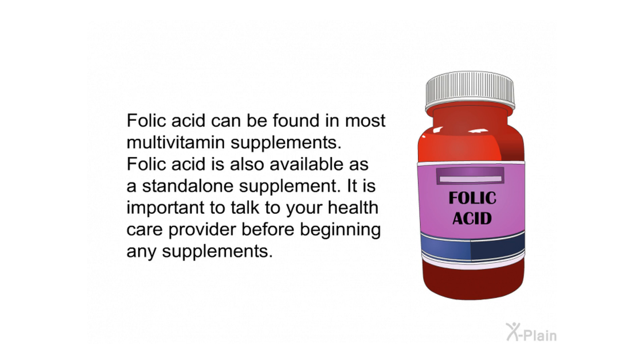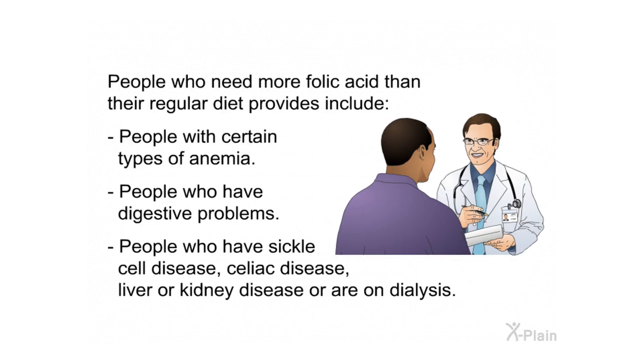Folic acid can be found in most multivitamin supplements and is also available as a standalone supplement. It is important to talk to your health care provider before beginning any supplements. People who need more folic acid than their regular diet provides include people with certain types of anemia, digestive problems, sickle cell disease, celiac disease, liver or kidney disease, or those on dialysis.